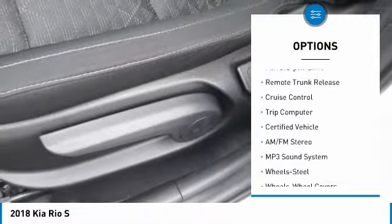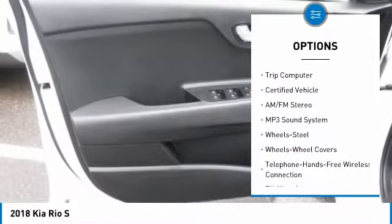Remote keyless entry, FWD, headlights auto off, mirror memory, remote trunk release, cruise control, trip computer.